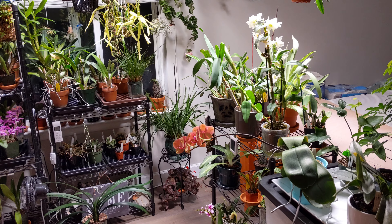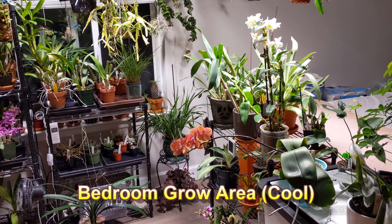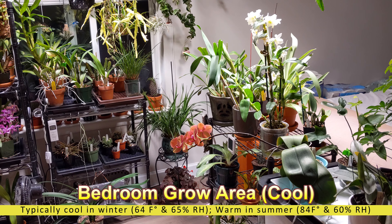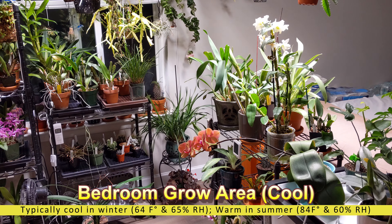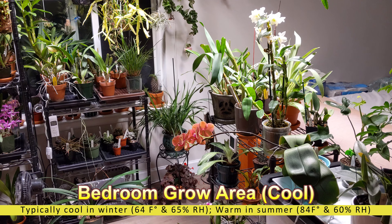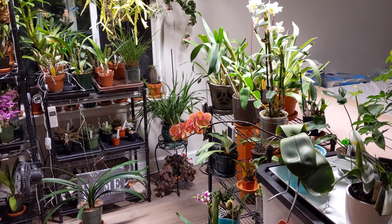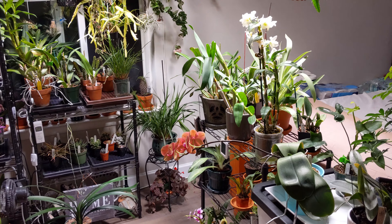Hello everybody, welcome back to my YouTube channel LGW3 Orchids and Exotics. I just wanted to do a quick rundown of some of the beautiful plants I have in bloom, especially now with summer just about here.